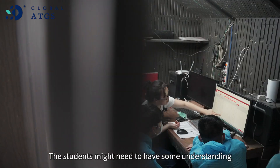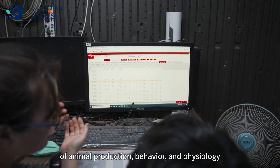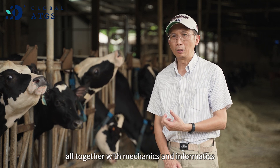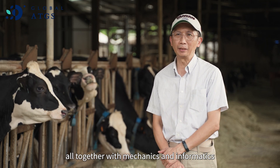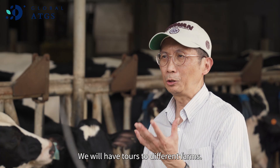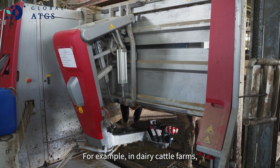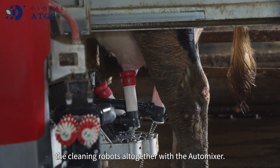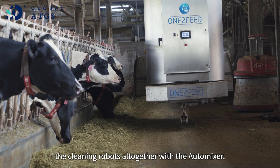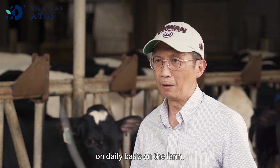The students might need to have some understanding about animal production, behavior, and physiology, all together with mechanics and informatics to participate in the class. We will have tours to different farms — for example, a dairy cattle farm — where you can see the milking robots, the cleaning robots, and the auto-mixer, and observe all the practices on a daily basis.